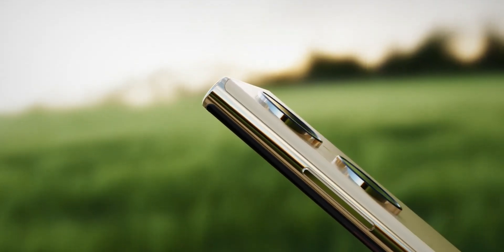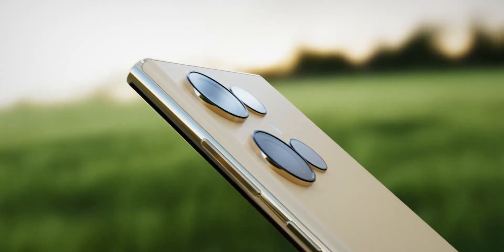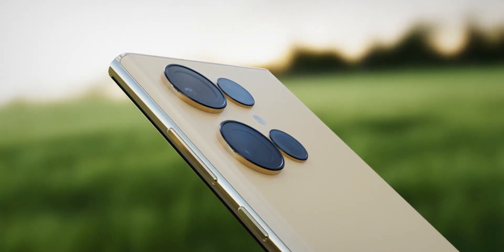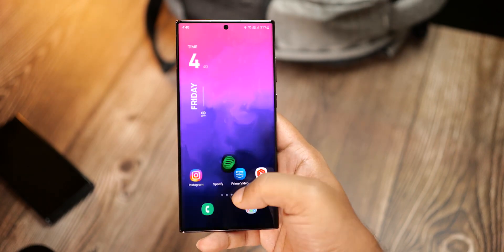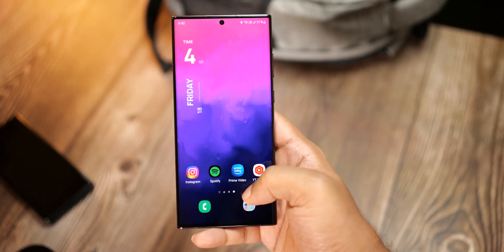The Galaxy S23 Ultra will be the first smartphone in the world to get this hardware feature that will significantly improve the speed and user experience as well as provide a massive boost to battery life.